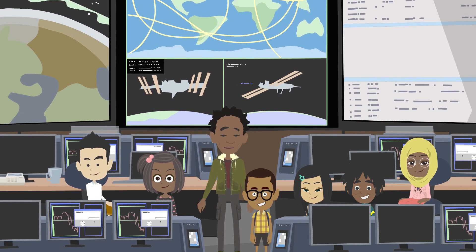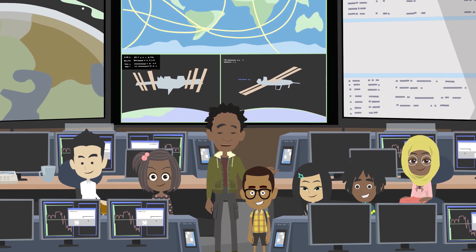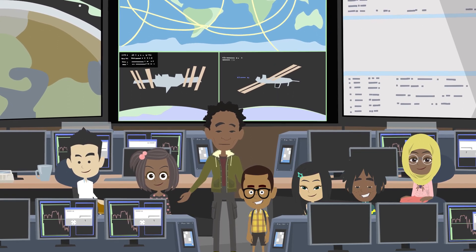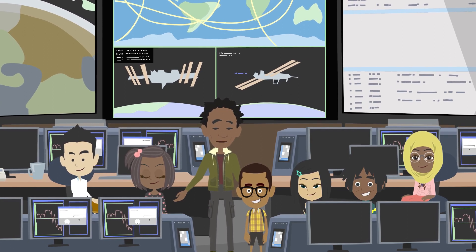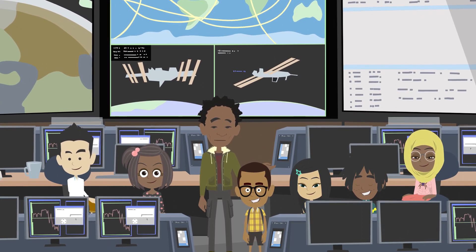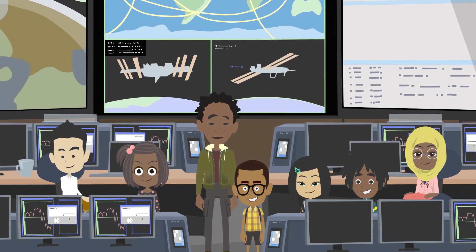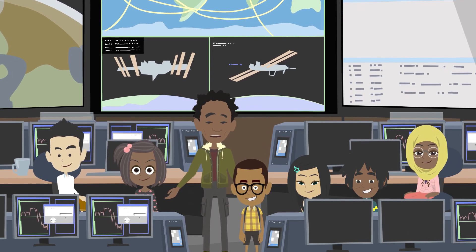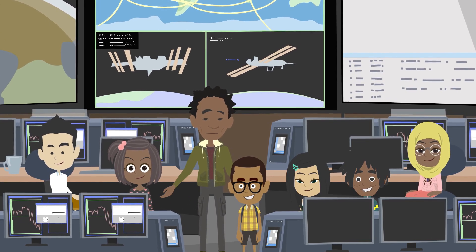So I encourage all of you: explore, always keep your curiosity, and always ask questions. The most important part of the word question is quest. And that allows you to learn not only more about this universe and the solar system, but also about yourself.